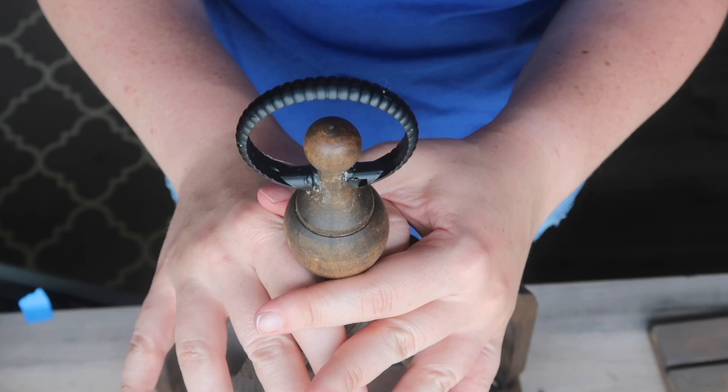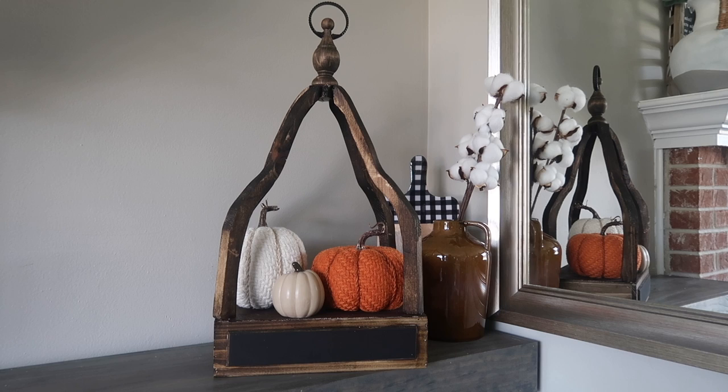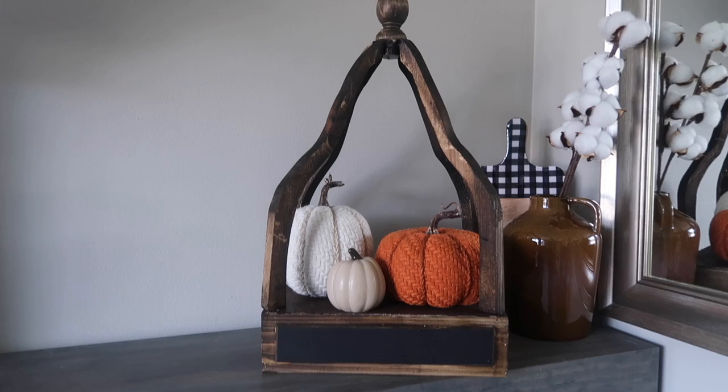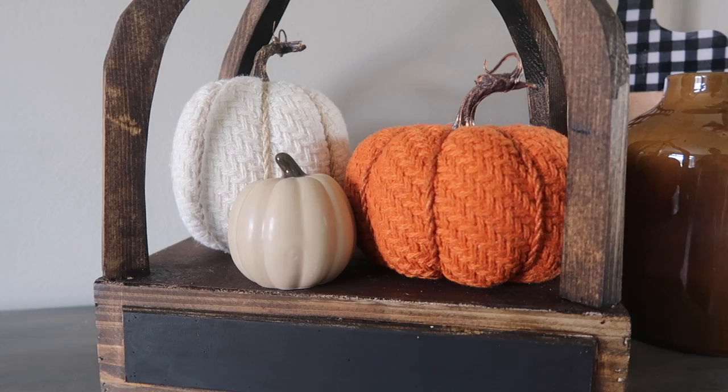The lantern is done — I'm so proud of this! I was worried it wasn't going to work, but this is going to look so cute with pumpkins in it. I also love that it is neutral so I can put whatever seasonal items I want — Christmas, anything. I love the dark wood with the black; this is probably one of my favorite things I've ever made out of a mystery box. This time last year I was afraid to turn on the saw, so if I can do it, you can too.